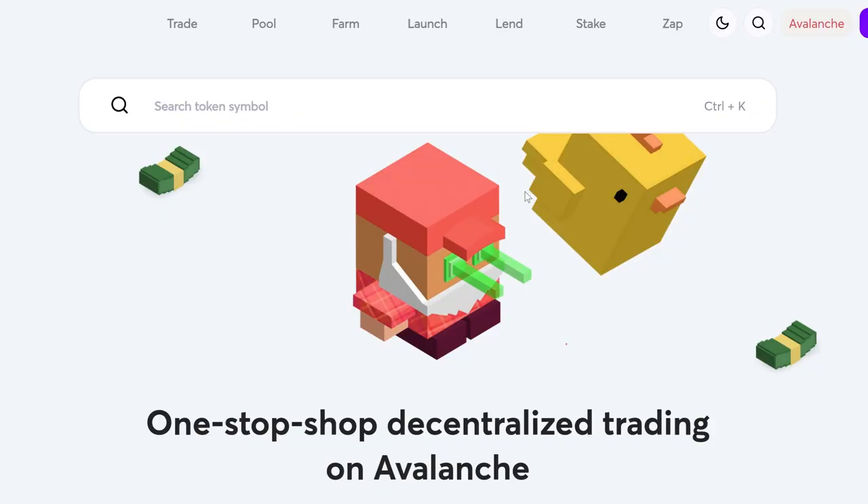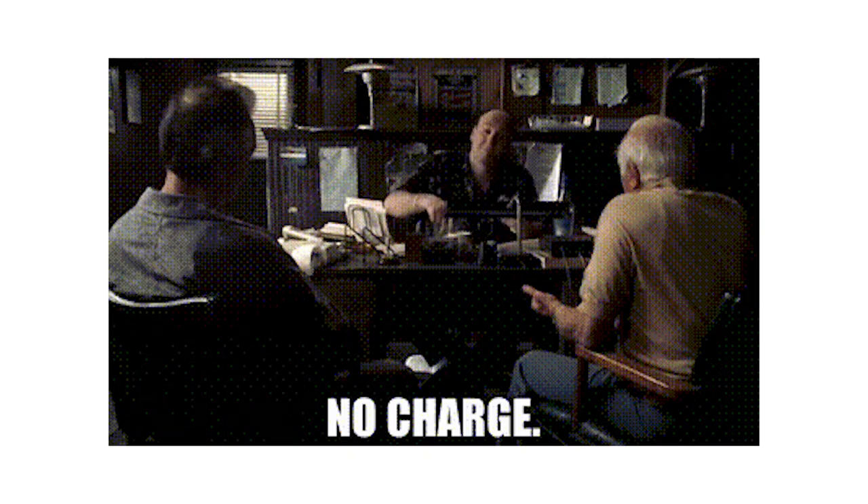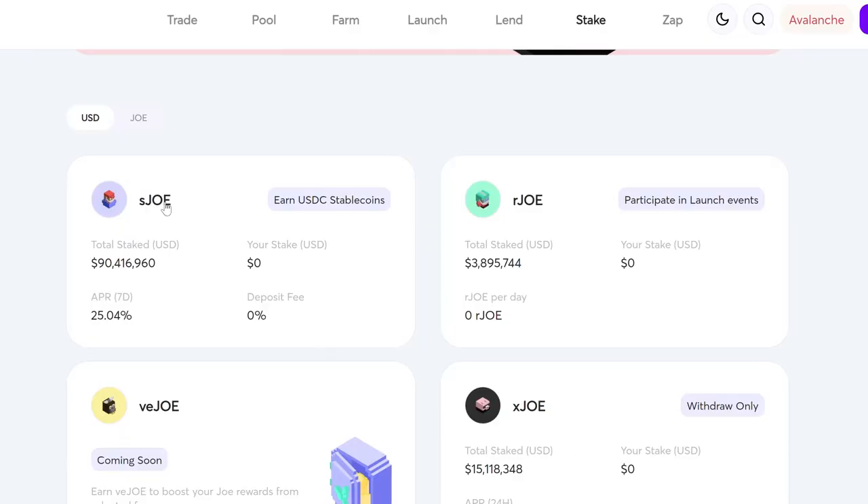With R Joe, users can stake Joe to receive R Joe, which can then be used on Rocket Joe launch, their launchpad. When used to enter Rocket Joe launches, R Joe is non-transferable and is burnt. There are no costs associated with depositing or unstaking. When you stake Joe into S Joe, you can delegate the revenues earned from the platform where the rewards are paid in the form of stable coins. You can harvest the rewards at any time and over time earn stable coins. There is a deposit charge that scales up to a maximum of 3%, determined by demand for S Joe staking, and no fee is charged to unstake.